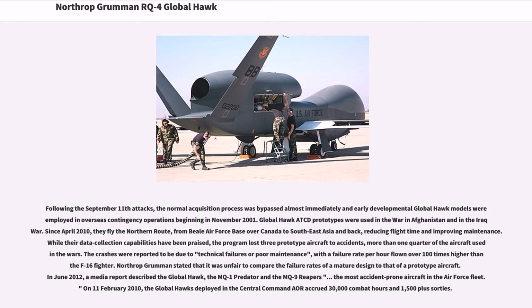Northrop Grumman stated that it was unfair to compare the failure rates of a mature design to that of a prototype aircraft. In June 2012, a media report described the Global Hawk, the MQ-1 Predator, and the MQ-9 Reaper as the most accident-prone aircraft in the Air Force fleet. On February 11, 2010, the Global Hawks deployed in the Central Command AOR logged 30,000 combat hours and 1,500-plus sorties.